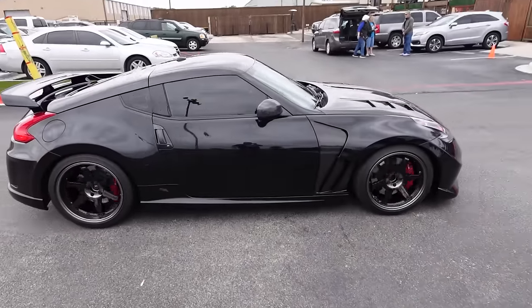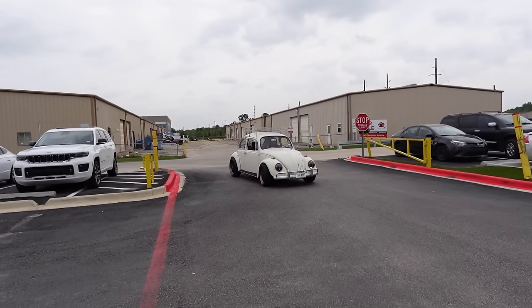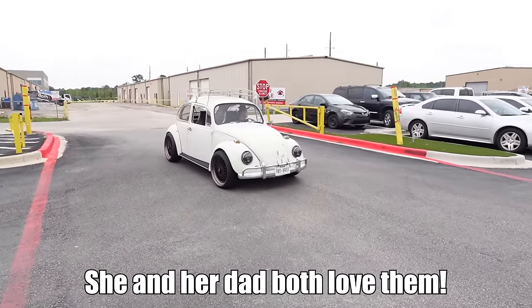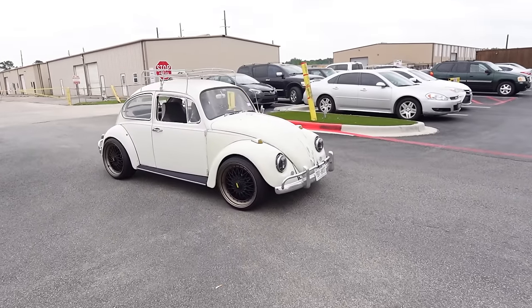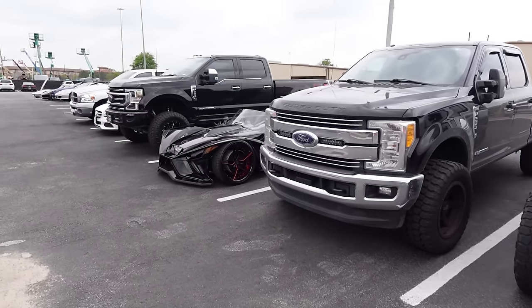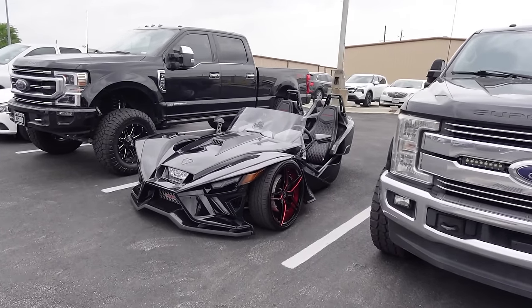We got a 370Z on the Tein suspension looking good. Whenever I see little Beetles like this I always think of Allie — look at this thing, he's got some BBS wheels on here, nice. And as promised, this is just an odd thing: we got an aired-out Slingshot on bags.